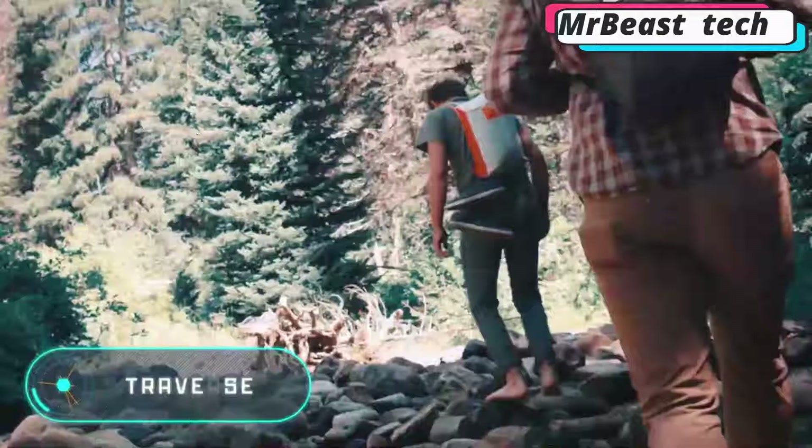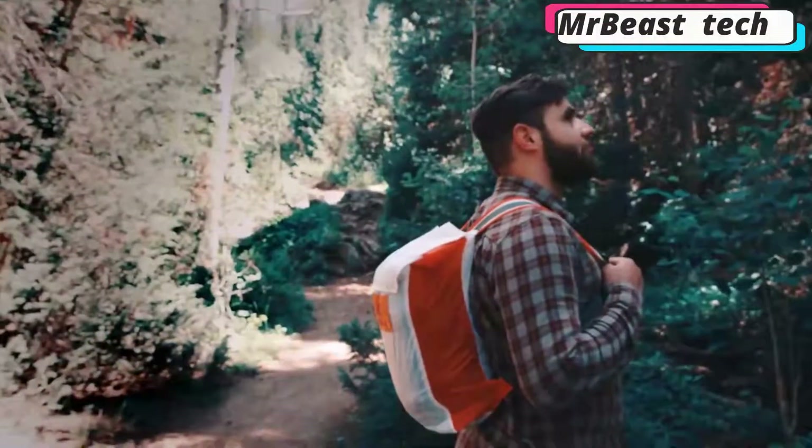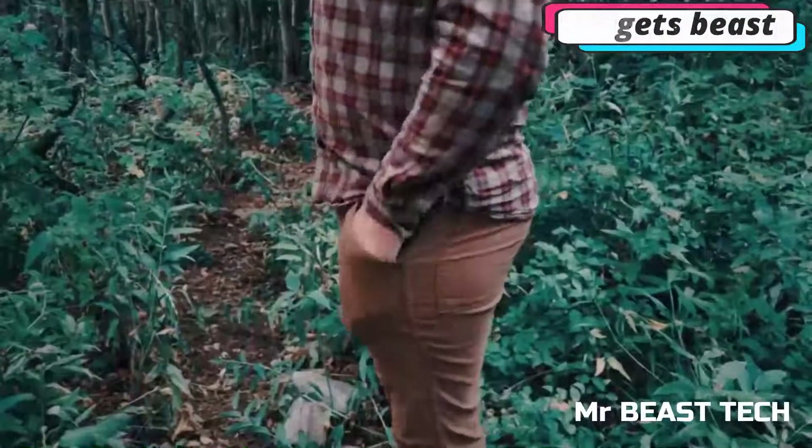Traverse. Thanks to an ultra-lightweight material, when folded, this backpack takes up little space and can be transported without problems — not only in any bag, but also in your jacket pocket.